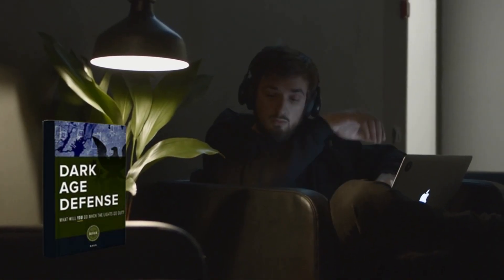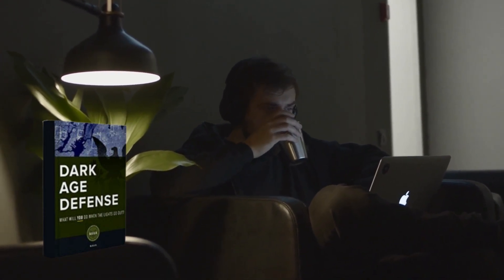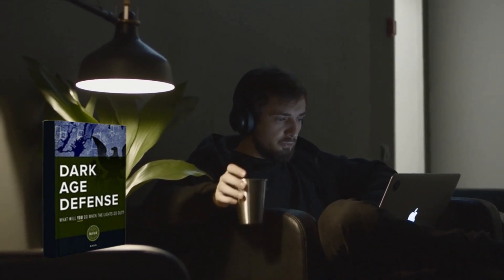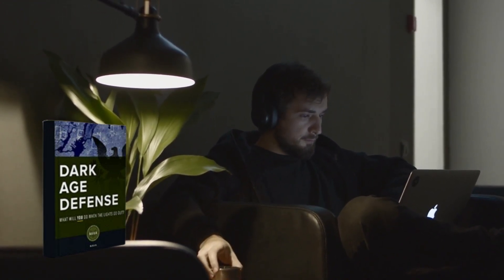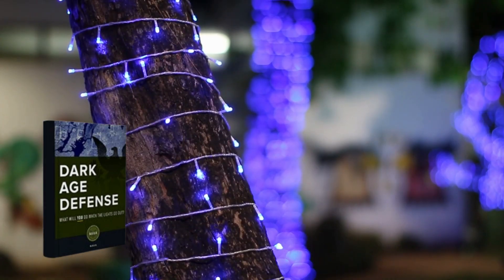Dark Age Defense is a complete guide to using innovative ways to generate power and brighten your home. Step-by-step instructions will teach you how to maintain energy during emergencies, such as natural disasters, which can easily lead to power outages. This survival guide is specifically designed to enhance and strengthen your perception of energy scarcity and expand your knowledge to help you deal with energy problems.